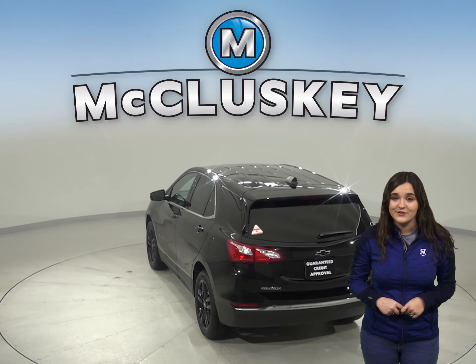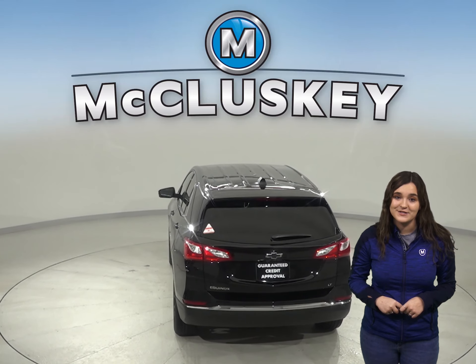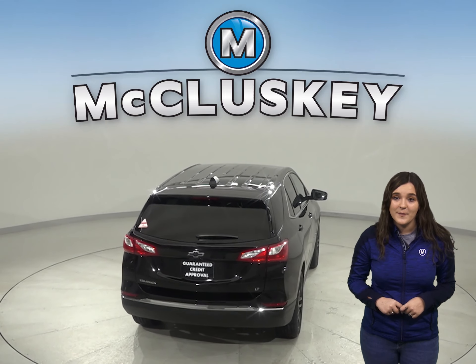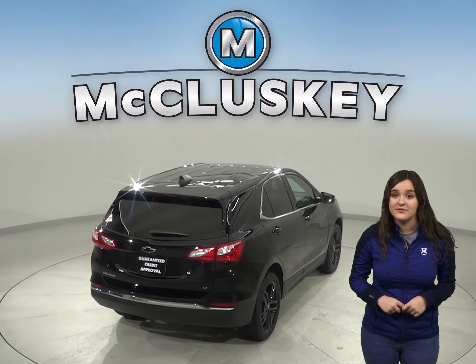Your safety concerns can be thrown out the window of the Chevrolet Equinox when compared to the Compass. In the test run by the National Traffic Safety Administration, the Compass received four stars, while the Chevrolet Equinox received five stars.